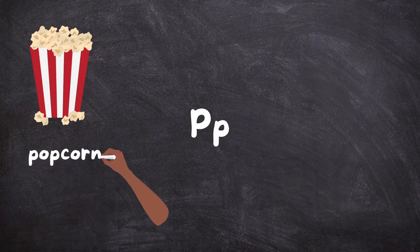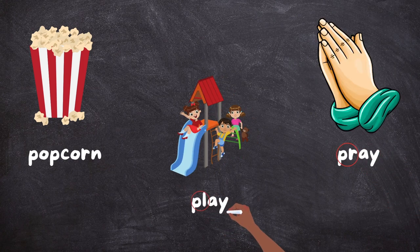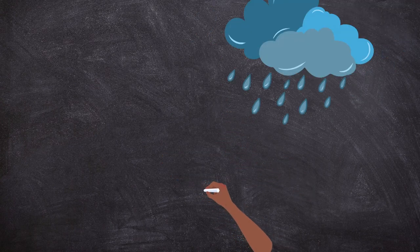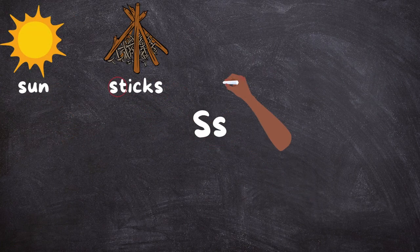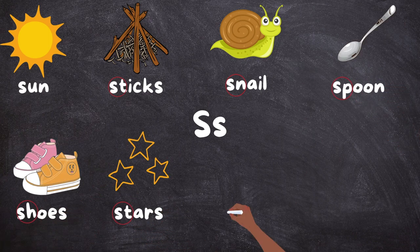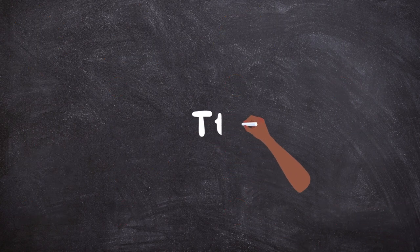P, P — Popcorn, Prey, Play. Q — Queen. R, R — Rain. S — Sun, Sticks, Snail, Spoon, Shoes, Stars, Swim, Strong.